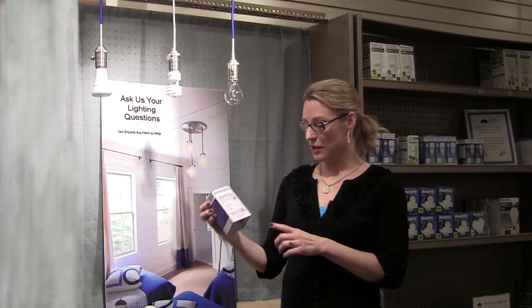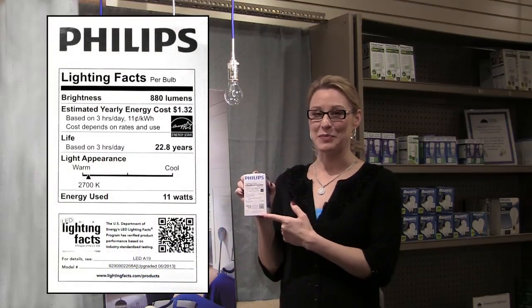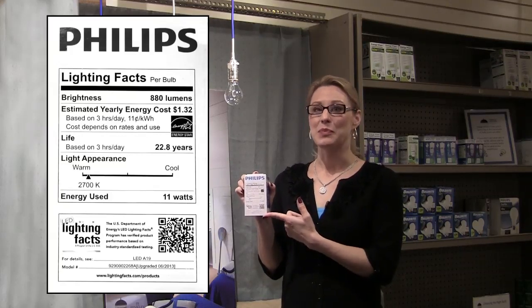When comparing bulbs, look to the lighting facts label, which has lots of information on your bulb, including the brightness or lumens. The higher the lumens, the brighter the bulb.